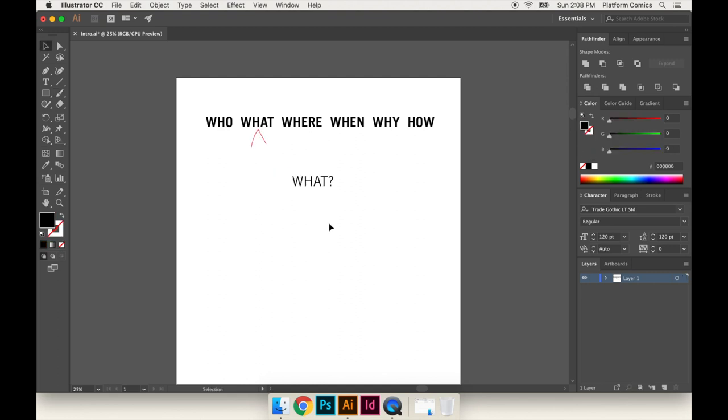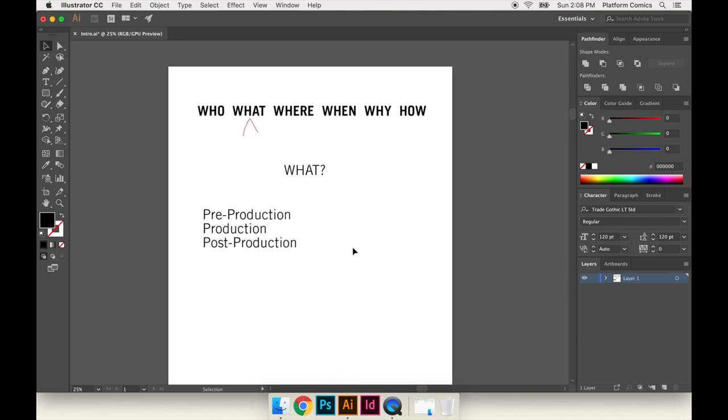What is comic book production? I would separate it into three categories: pre-production, production, and post-production. These terms might be familiar if you know anything about the movie industry. Production is the easiest one — that's making the comics: writing the script, penciling, inking, coloring, lettering.